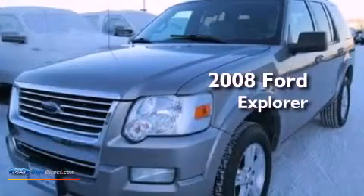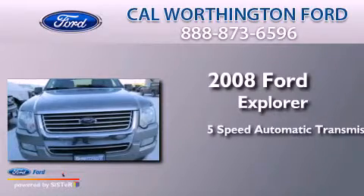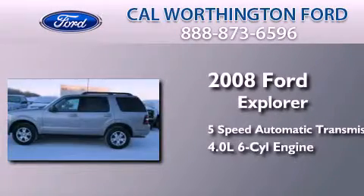This is a 2008 Ford Explorer. This SUV has a five-speed automatic transmission and a 4.0 liter V6.